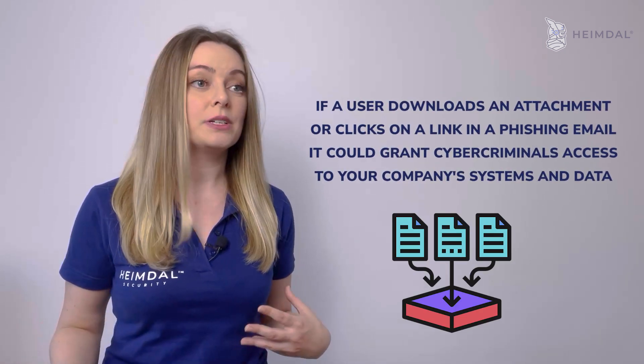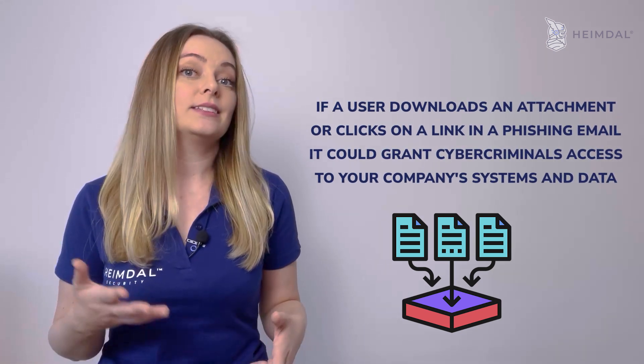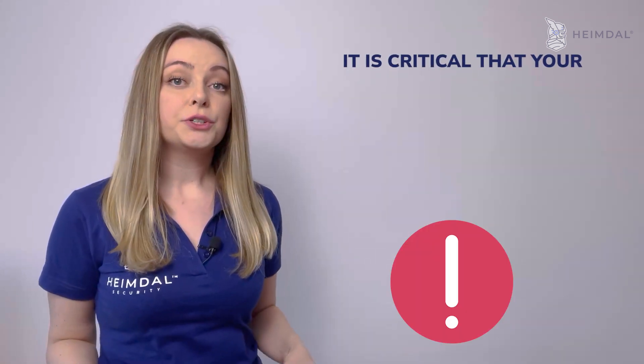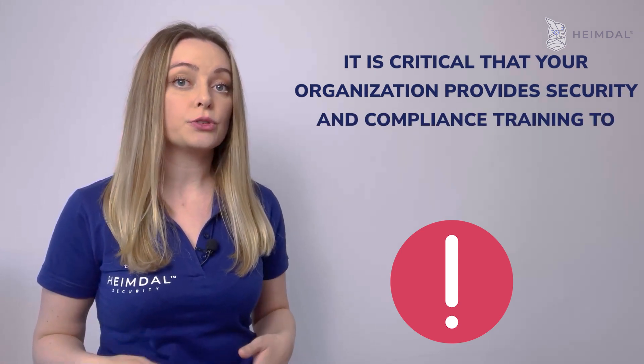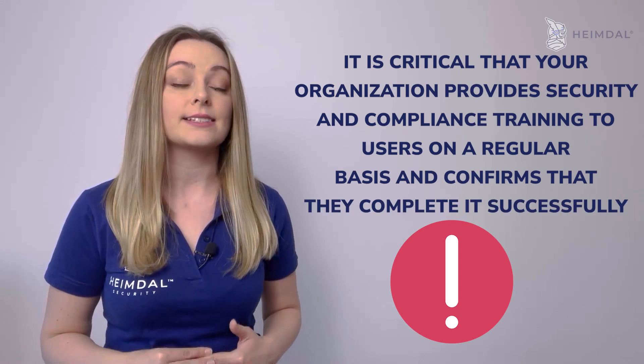You can have the safest and most secure IT and endpoint environment possible. However, if a user downloads an attachment or clicks on a link in a phishing email, it could grant cyber criminals access to your company's systems and data. It is critical that your organization provides security and compliance training to users on a regular basis and confirms that they completed it successfully.